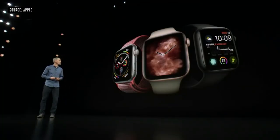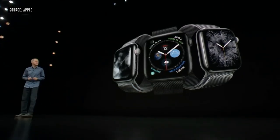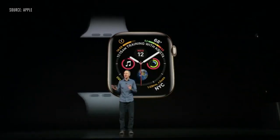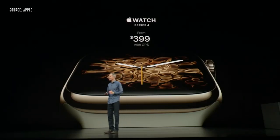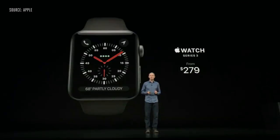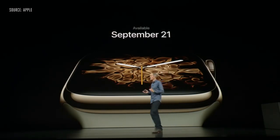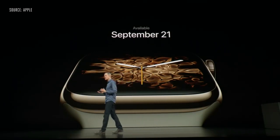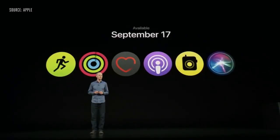Series 4 will be available in three aluminum finishes: silver, gold, and space gray. The stainless collection is absolutely beautiful with polished and space black. All band colors and styles fit any generation of Apple Watch. Apple Watch Series 4 with GPS starts at $399, and with cellular starts at $499. We're keeping Series 3 at more affordable prices starting at just $279. You can order Series 4 starting Friday, available the following Friday, September 21st. Series 3 at new prices is available right after the show, and watchOS 5 will be available on September 17th.